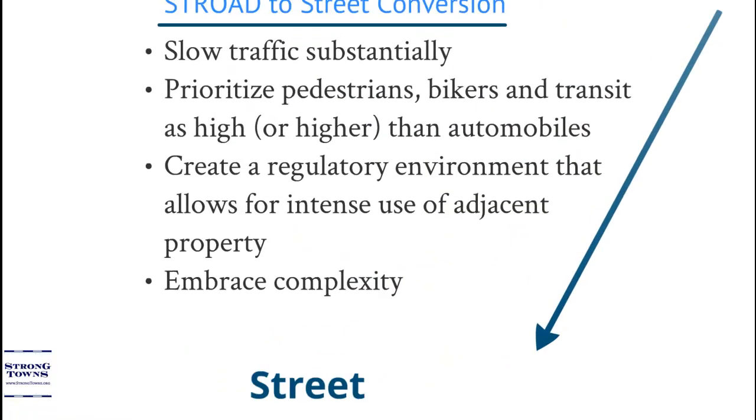If we want to turn our strodes into streets, there are a few things we need to do. First, we need to slow traffic substantially — fast-moving cars are not compatible with what's going on in a productive street. We need to prioritize pedestrians, bikers, transit, and other options as high or even higher than automobiles. We need to create a regulatory environment that allows for intense use of adjacent property, and we need to embrace the complexity of these very special places.